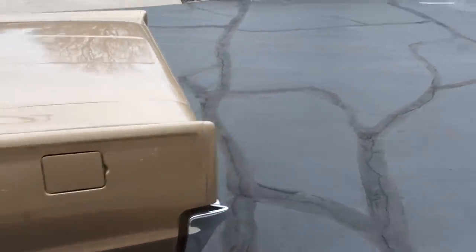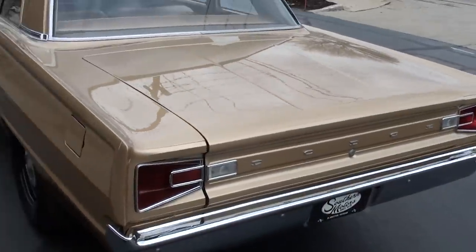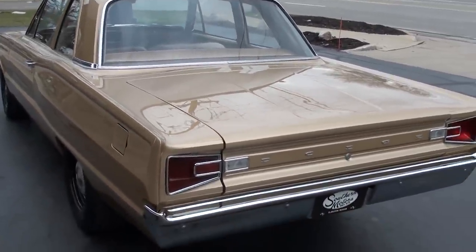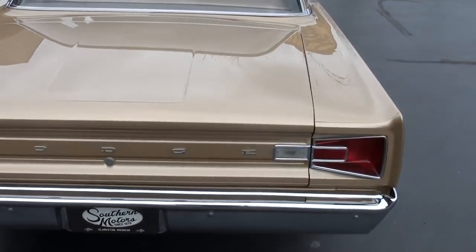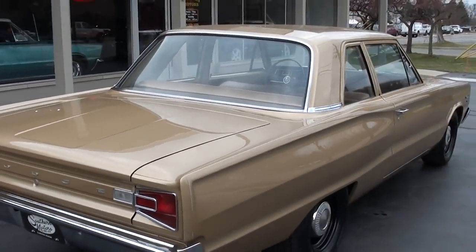Car was restored 12 years ago. It was a barn find. Car was originally out of California. Spent 12 years in a barn. All original body panels. This is your original color combination. It had a body-up restoration done 12 years ago. Slick paint — the car is very well maintained.